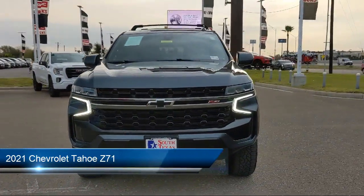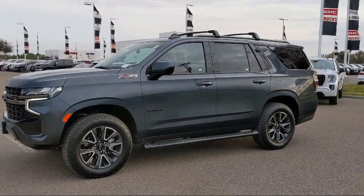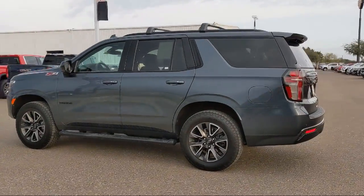This vehicle comes equipped with Smart Device Integration, Keyless Entry, Seat Memory, Running Board Package, Chevrolet Infotainment 3 Plus System, and Privacy Glass.